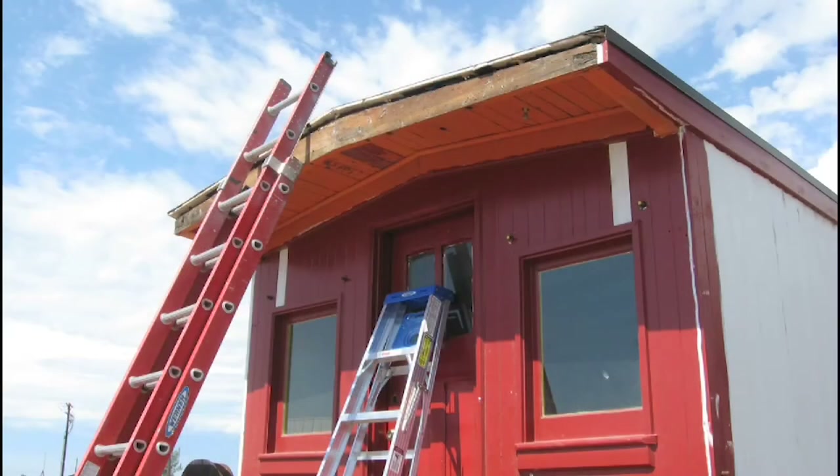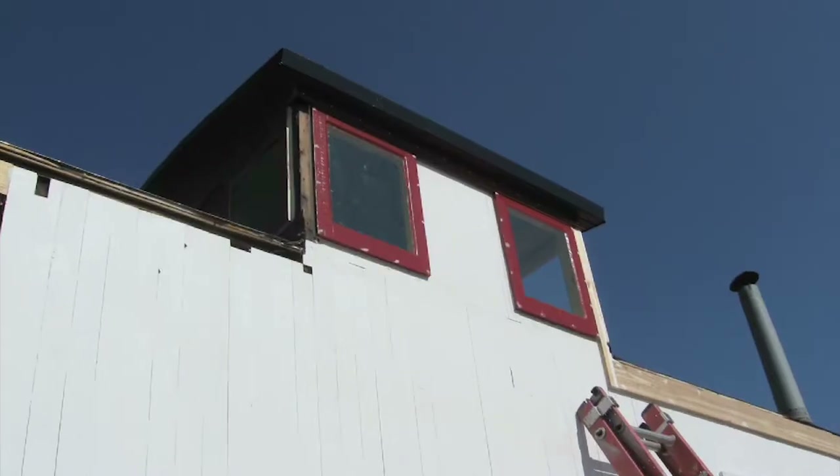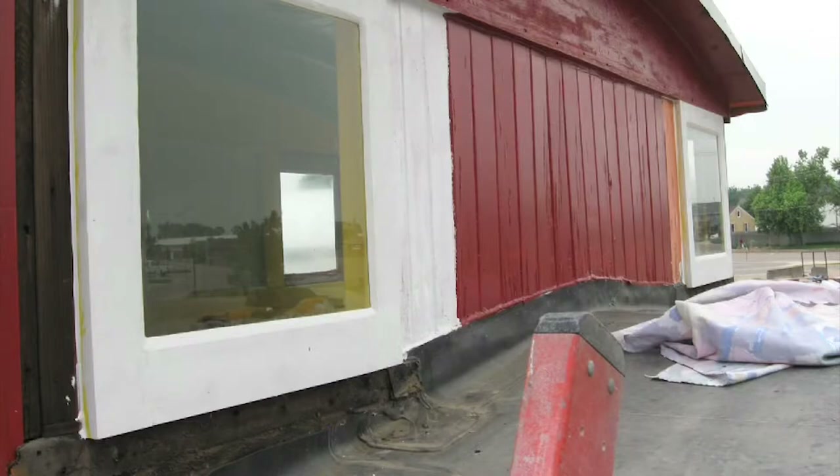The window frames, for example, were rotted and failing. Restoration staff built custom frames from scratch to ensure that the caboose would be properly protected from weather and vermin that could cause further damage.